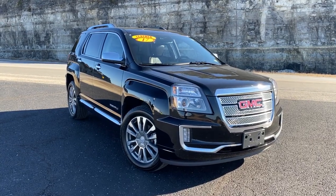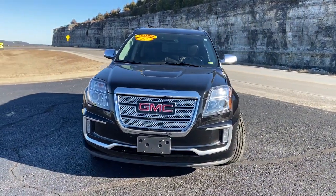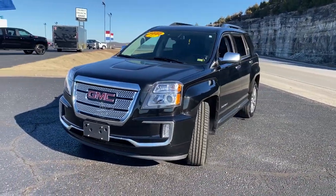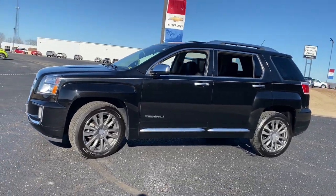Get a feel for the 2017 GMC Terrain. With less than 70,000 miles on the odometer, this vehicle stands out from the rest. This vehicle delivers the best of sporty styling and modern efficiency.